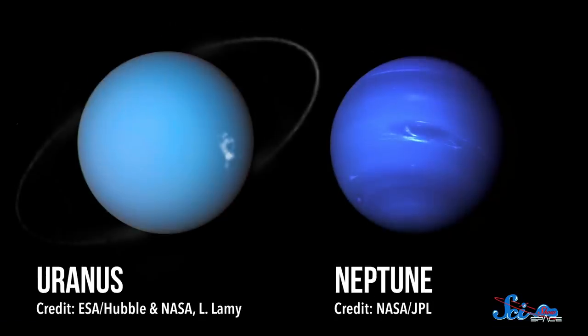But internal heat also seems to be what sets Neptune apart from Uranus. The two planets are known as twins because their size and composition is so similar. But Uranus has no internal heat source, so its surface is mostly smooth and calm. Uranus is actually the only gas giant in our solar system that doesn't produce its own heat.